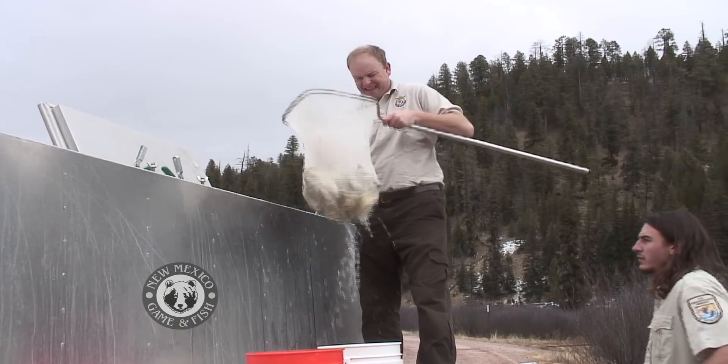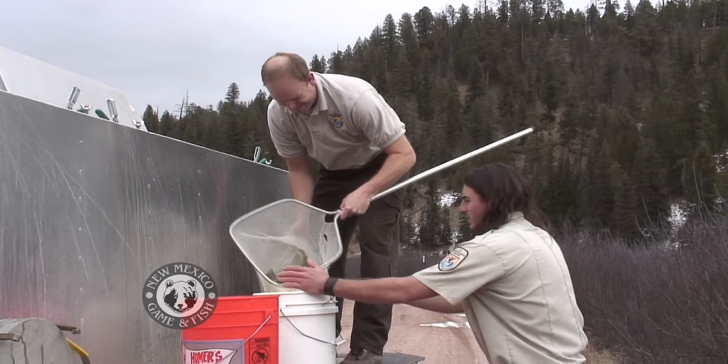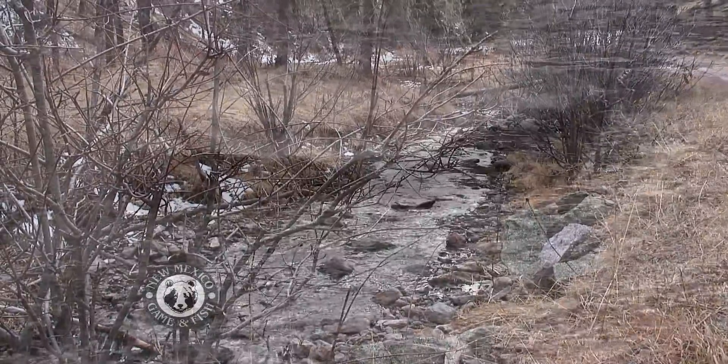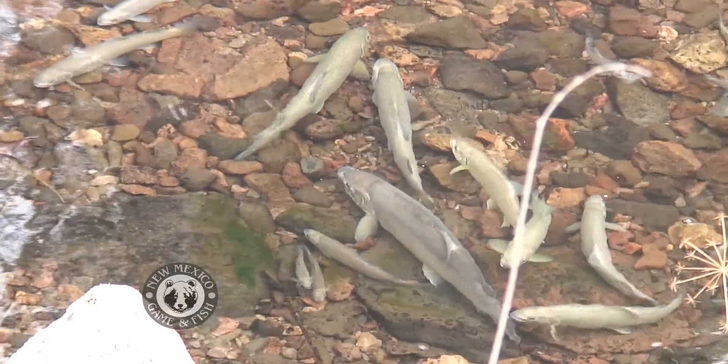The trout come from the fish hatchery at Mora and must be between two and three years old. The hatchery production and hatchery tanks are indoors — it's a closed system. Willow Creek is one of several streams open to public fishing, and these fish are raised specifically for this purpose, so we're able to raise enough fish for the recovery efforts but also for recreational stocking.